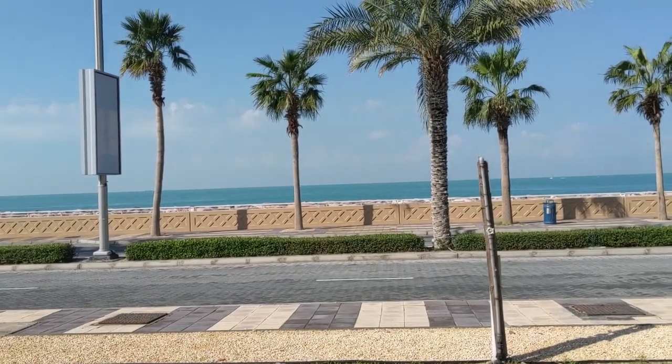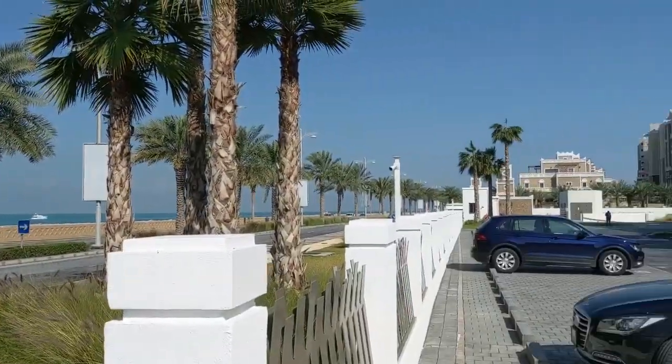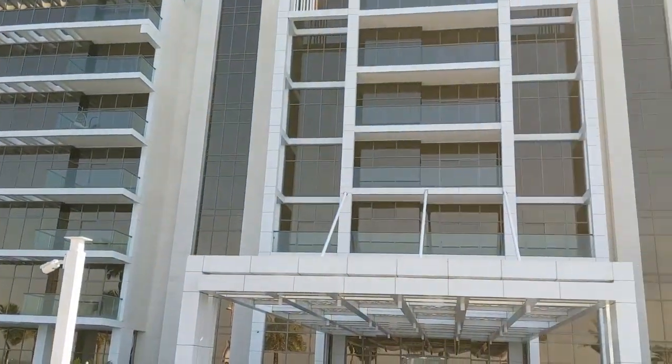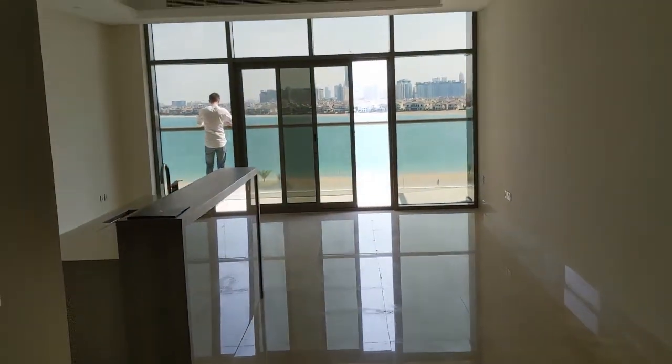Here we are at The 8, which has an unobstructed ocean view. This is the brand new development that was just handed over. We are going to be among the first to step into this new apartment complex. We are in unit 2406 — a three-bedroom unit at about 1,800 square feet.